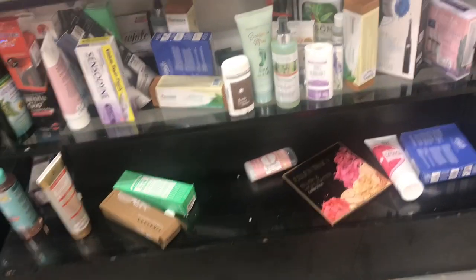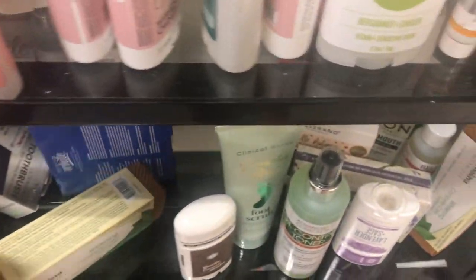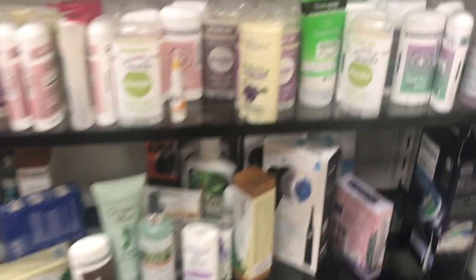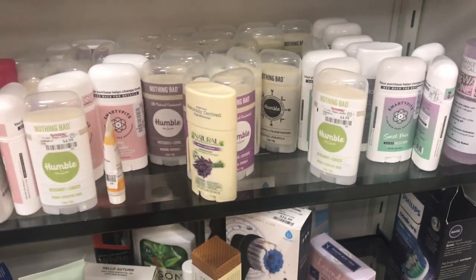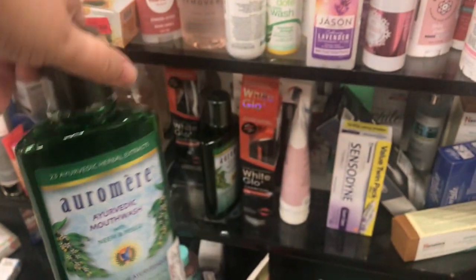They also have toothpaste here — even if it's not on clearance, you can get natural toothpaste cheaper than what you would at Target. Regular deodorants are all usually $3.99. You can also find mouthwash for $7.99 natural.